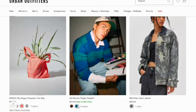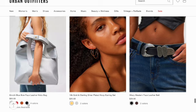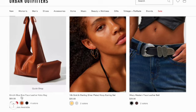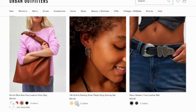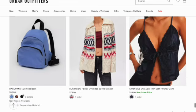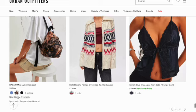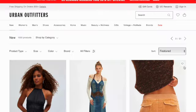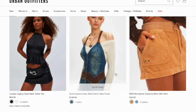Benson rugby sweater. Tex camo jacket. Kimchi Blue Bovo leather hobo bag in four colors. Gold and sterling silver plated hoop earring set in two colors. Hilary Western foam leather belt in two colors. Bagu mini nylon backpack in three colors. BDG Beverly oversized zip-up sweater. Kimchi Blue Erika lace trim satin fly away cami. Lioness Legacy open back altar top.